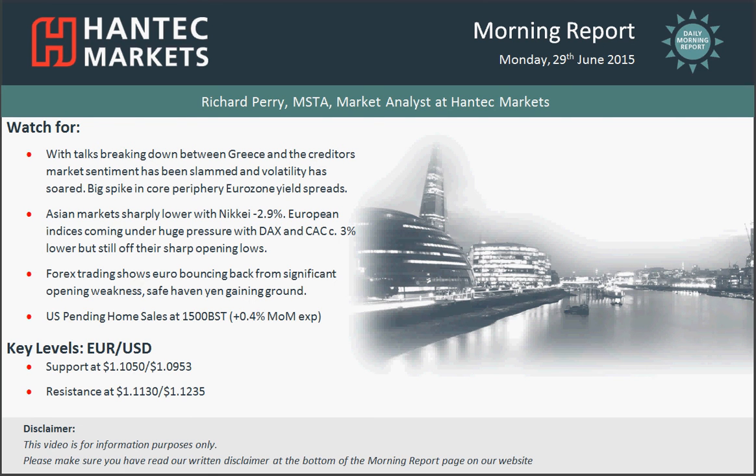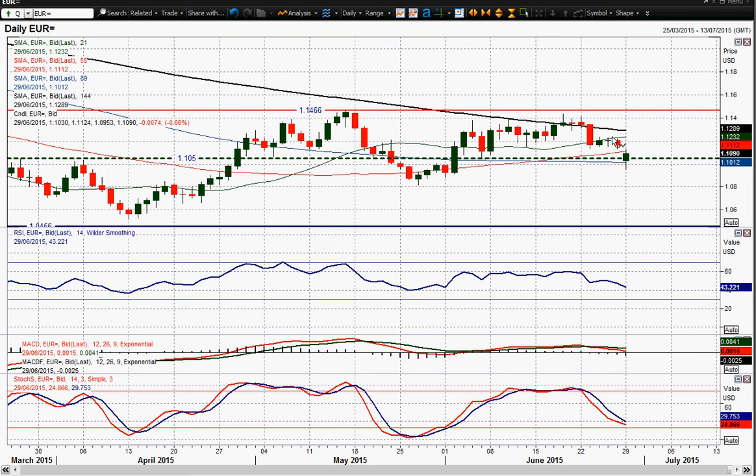Hi everyone, welcome back to today's more report on Monday the 29th of June with me, Rich Perry, Market Analyst at Handset Markets. Time for the EURUSD now, and this EURUSD has been very volatile today.